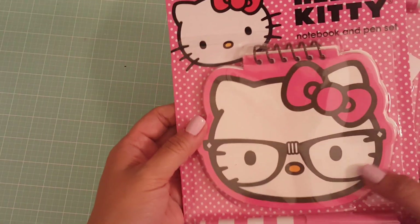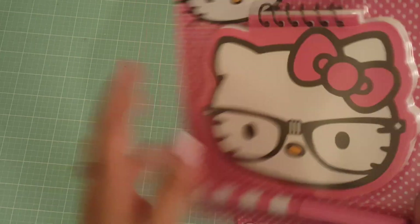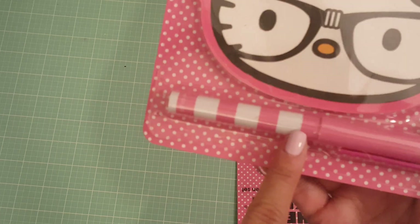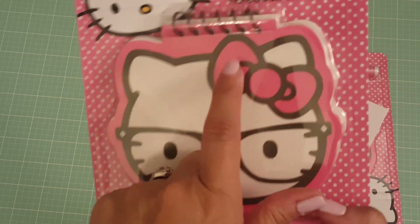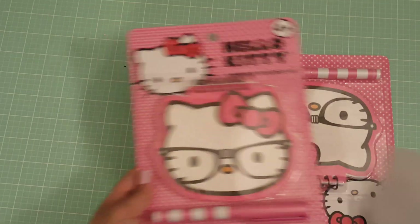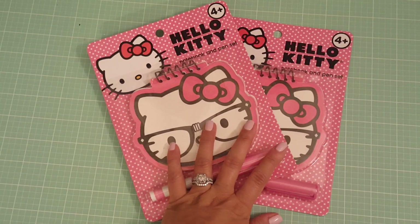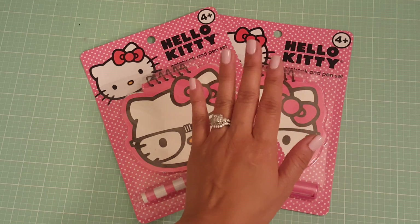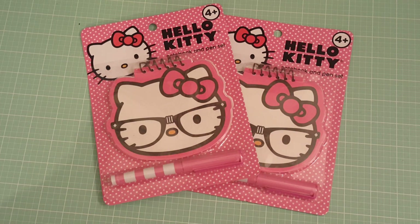I picked up these Hello Kitty notebooks and pen set — look at how super cute that is, and look at the pen! So cute. You can probably go ahead and alter the pen as well — you can even put bling on the bow. I picked up two of those and they were 99 cents. I'm not sure where they have these stores; I know Southern California has the 99 cents only store but I'm not sure about other states.